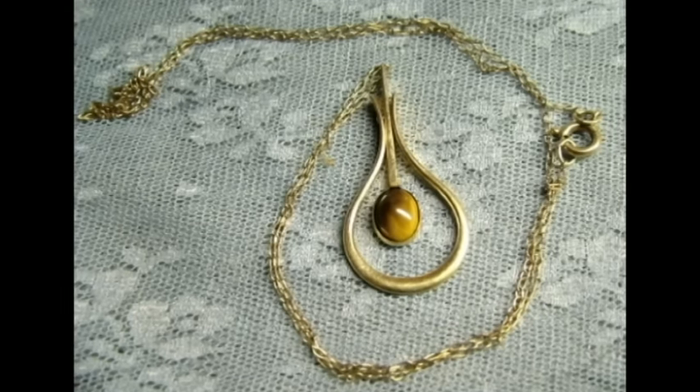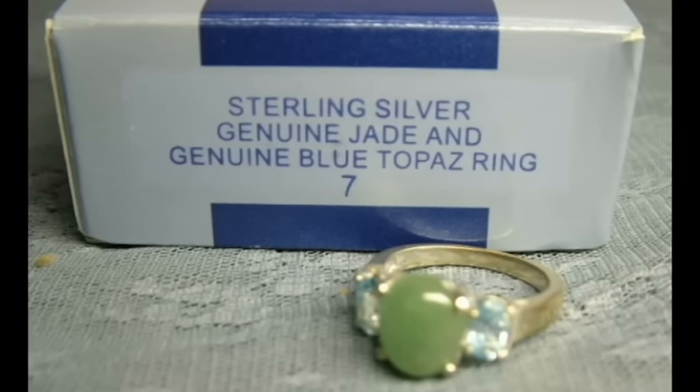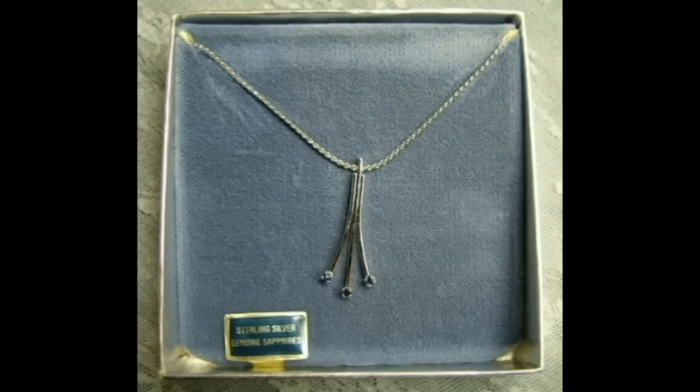That was all Avon stuff, and I paid $20 for the whole lot. Not a great bargain there. But some things will go for $15, $20 — it's Christmas time and wallets are open, so we'll see about that.